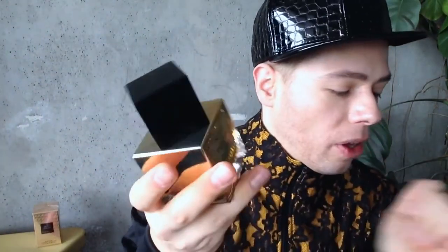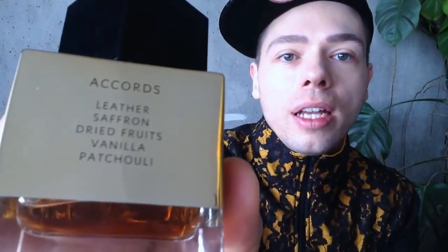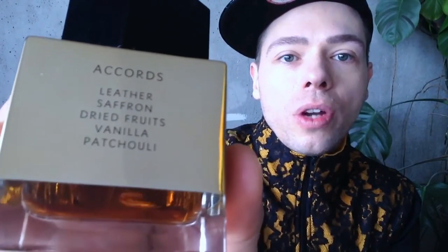There's a lot of YSLs put together to form the shape of an ornament — very ornamental. The accords listed are: leather, saffron, dried fruits, vanilla, and patchouli. I already think they shouldn't have put this on the bottle. This makes it a bit cheaper, in my personal opinion.